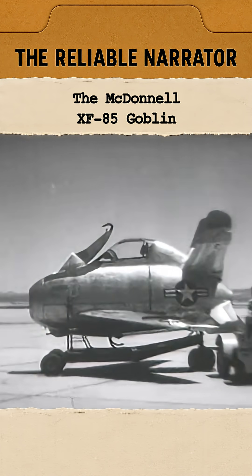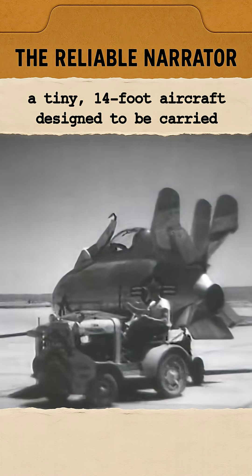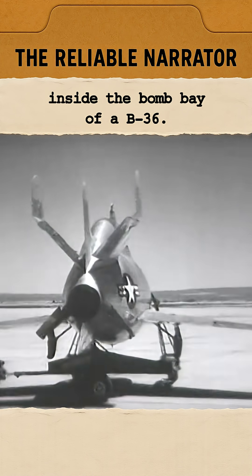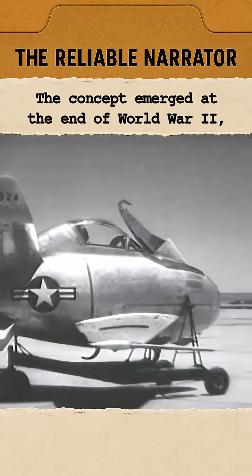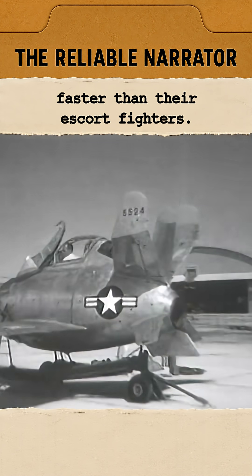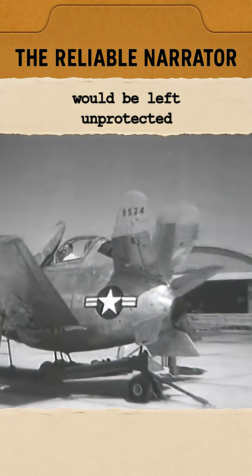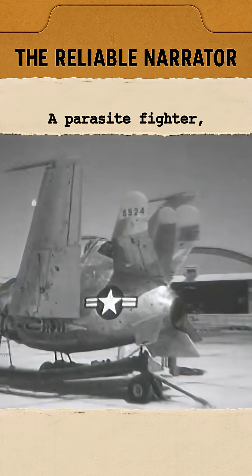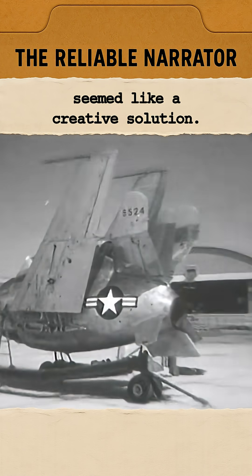The McDonnell XF-85 Goblin was America's strangest fighter — a tiny 14-foot aircraft designed to be carried inside the bomb bay of a B-36. The concept emerged at the end of World War II, as U.S. bombers were gaining range faster than their escort fighters. The Air Force feared its new bombers would be left unprotected deep over enemy territory, and a parasite fighter, launched and recovered in flight, seemed like a creative solution.